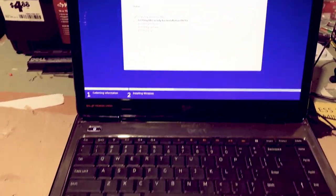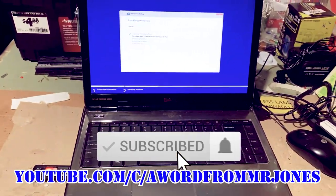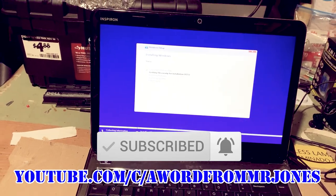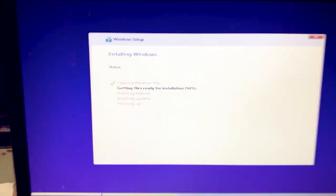Laptop screen is replaced, keyboard is back on, everything is attached — we are done. We're going to get Windows 10 reinstalled and it's at 94%, so we'll be good to go.